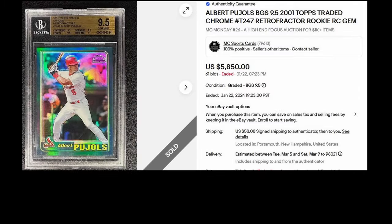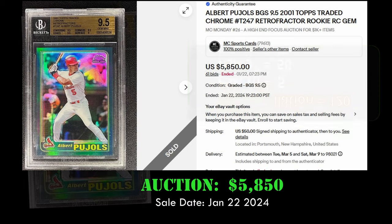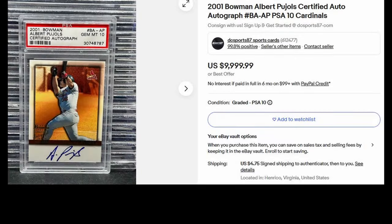Up next, a personal favorite card: the 2001 Topps Traded Chrome retrofractor rookie card of Albert Pujols. This card is in a BGS 9.5 and sold via auction for $5,850 on January 22nd, 2024. This Pujols rookie has a PSA population of 120 with only five PSA 10s.